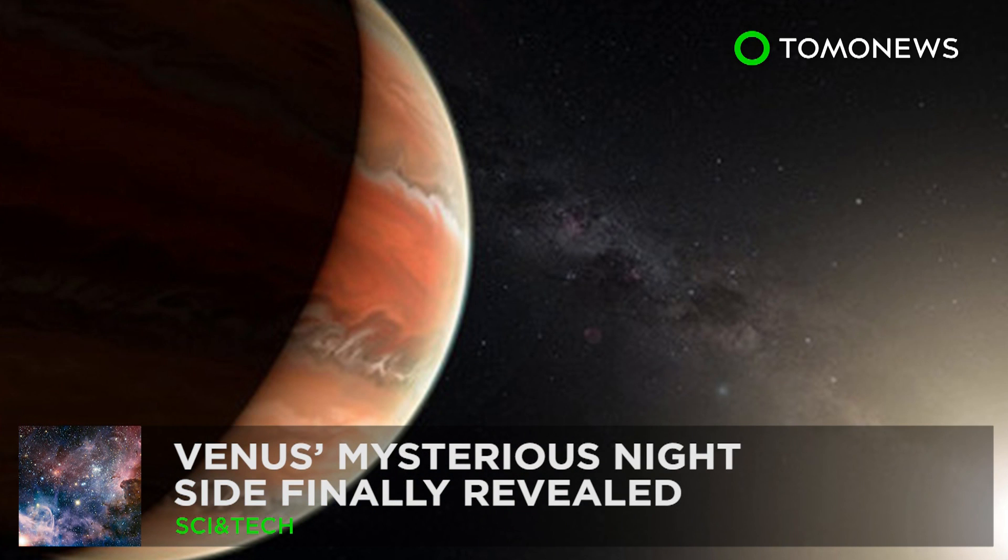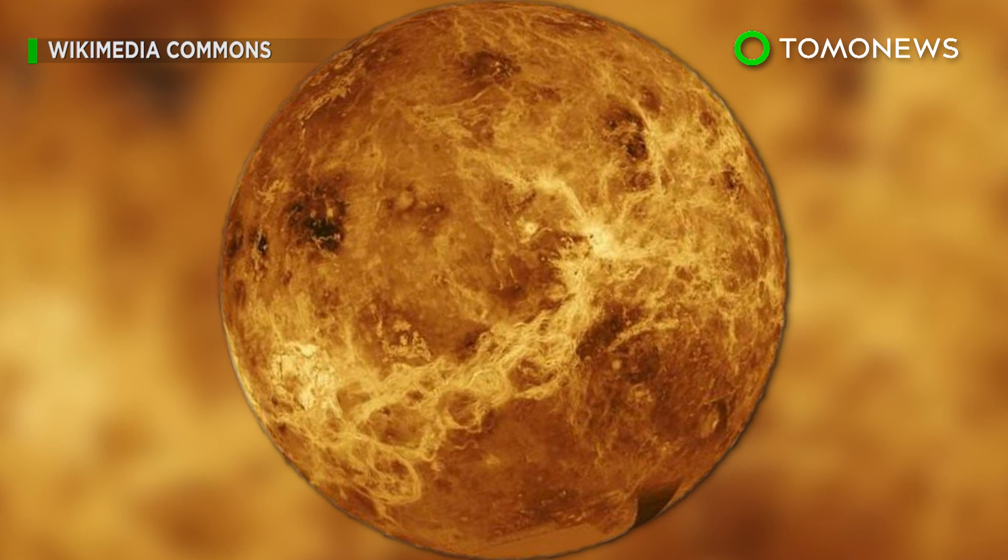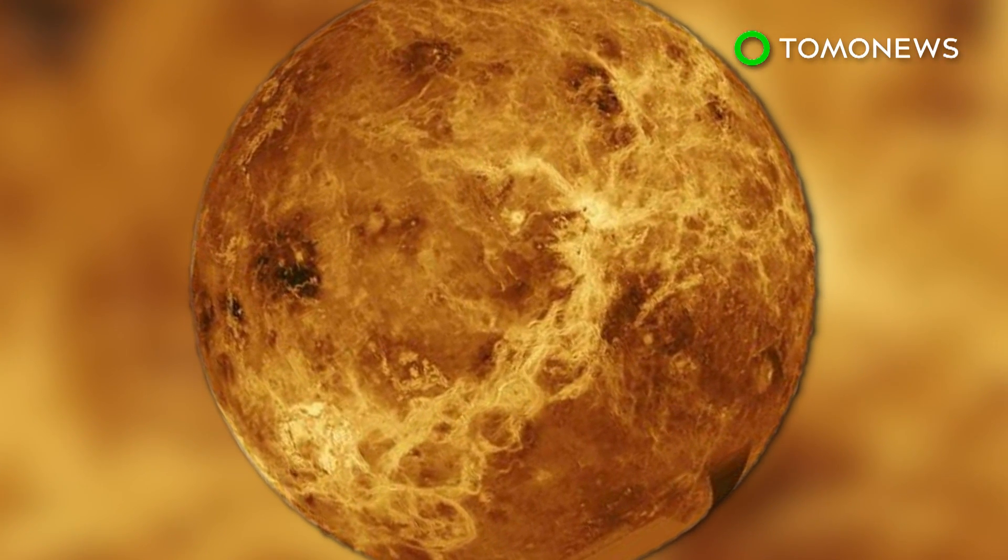What's hiding on the dark side of Venus? For the first time ever, scientists are studying Venus' mysterious night side and have found that it's vastly different from its day side.